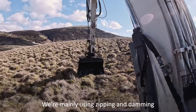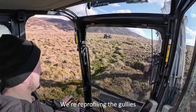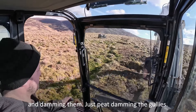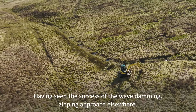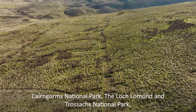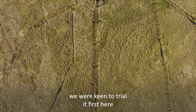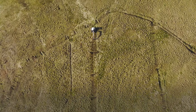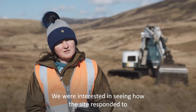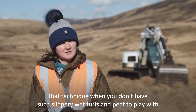We're mainly using zipping and damming, wave-damming down the ditches. We're reprofiling the gullies and damming them, just peat-damming the gullies. Having seen the success of the wave-damming zipping approach elsewhere — Cairngorms National Park, Loch Lomond and Trossachs National Park — we were keen to trial it here first because we want to see how it works on particularly dry peat. We were interested in how the site responded to that technique when you don't have such slippery wet turfs and peat to play with.